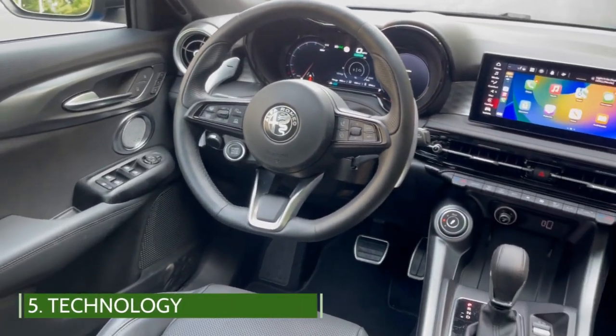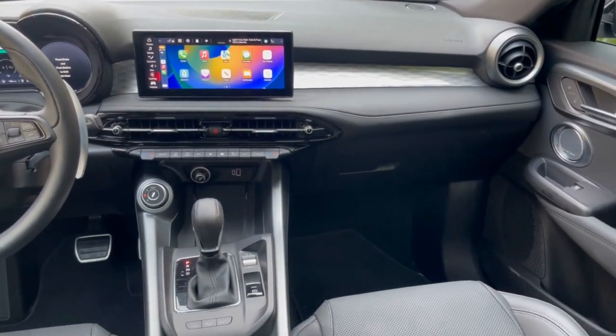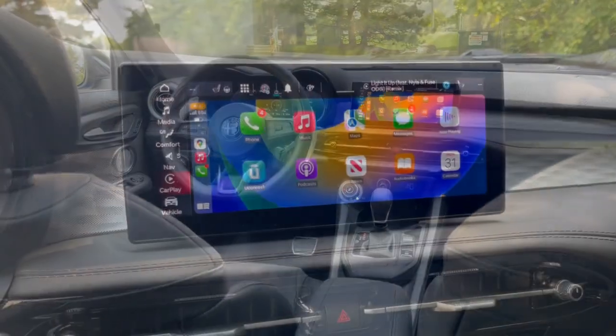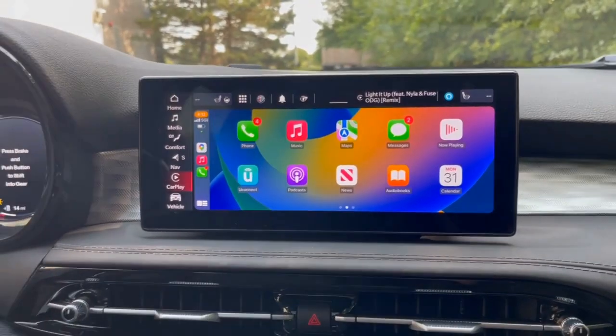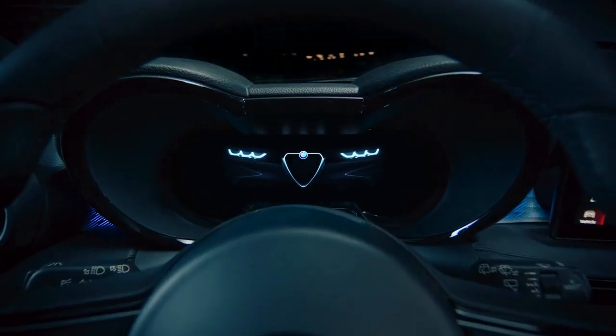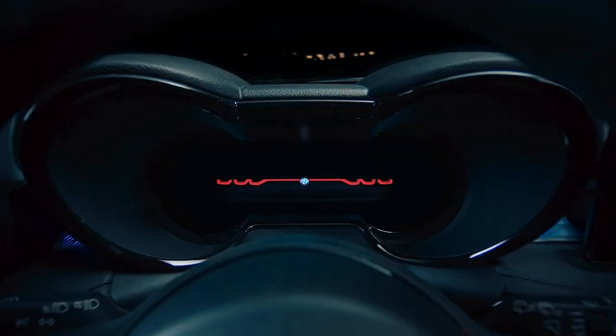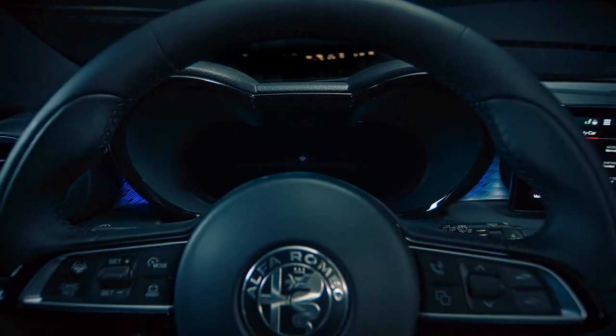The Tonali utilizes Uconnect 5, found in other Stellantis products. It works well and is intuitive. Apple CarPlay, Android Auto, and Amazon Alexa all integrate wirelessly without issues.